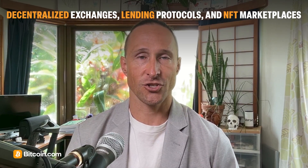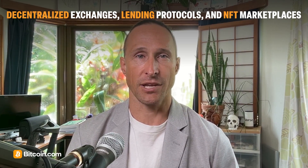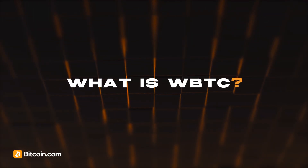Wrapped Bitcoin lets you use Bitcoin in places like decentralized exchanges, lending protocols, and NFT marketplaces, all without selling your Bitcoin. One version called WBTC is a token on Ethereum that is one-to-one backed by real BTC held in custody.